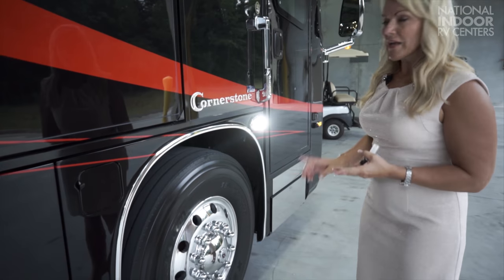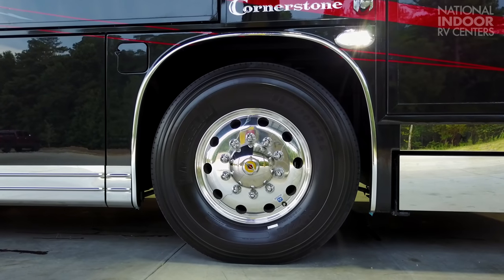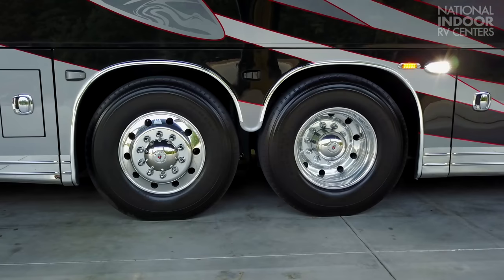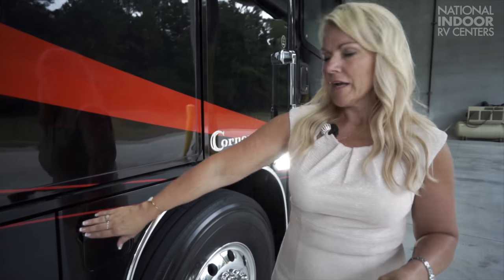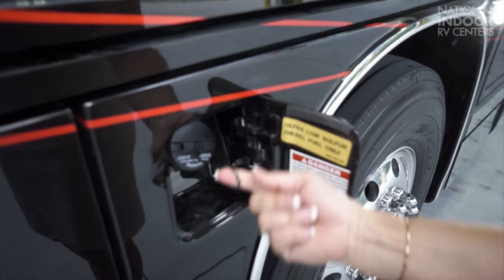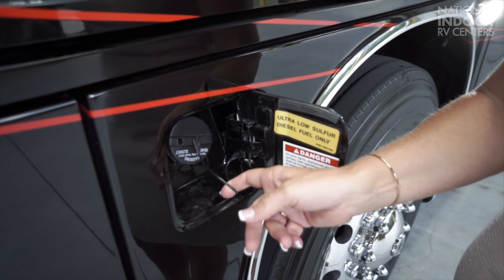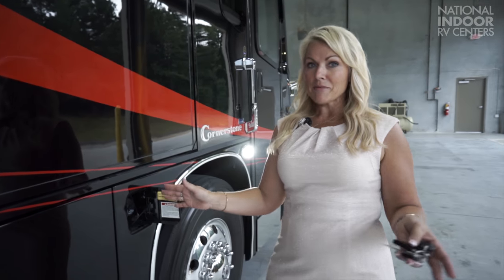Then we have our tires — the Michelin 365s. As they got bigger, the tread actually gets wider, which gives you a nicer, smoother ride. 365s on the front, 315s on the back. Here we have our 150-gallon fuel tank, dual-fill so we can do it from either side of the coach. And another huge feature is the fuel cap tether — everyone's been asking for that. I don't know how many of you have left your fuel cap at the gas station, but it's not going to happen any longer.